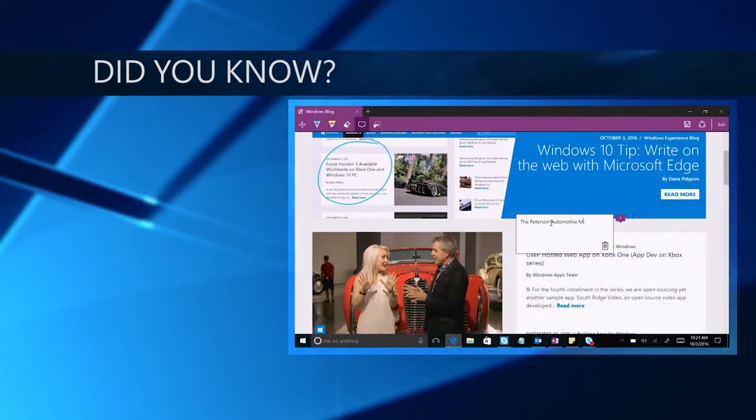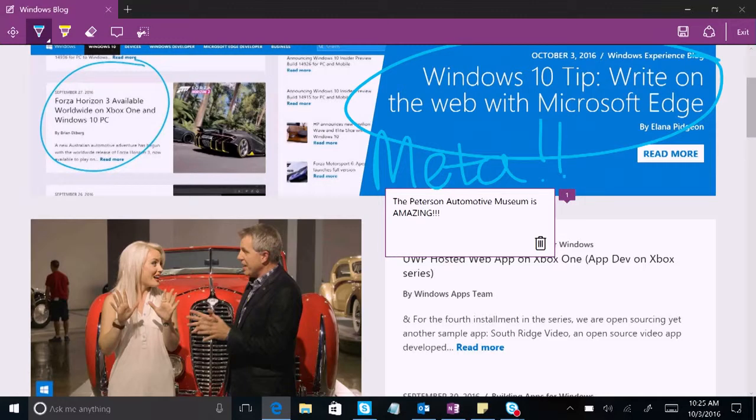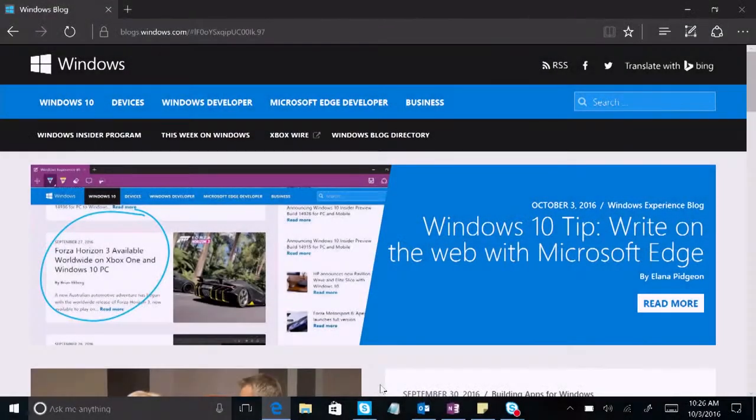Did you know that you can write directly on web pages in Microsoft Edge? You can also easily save and share what you've marked up with friends and family. Microsoft Edge is the only browser that lets you take notes, write, doodle, and highlight directly on web pages — whether you use your finger on a touch-enabled device, a pen, or a mouse or trackpad. To start, launch Microsoft Edge and click the pen icon.